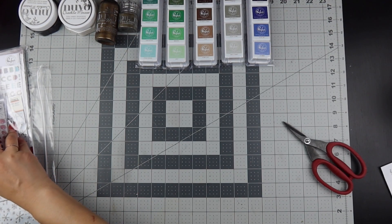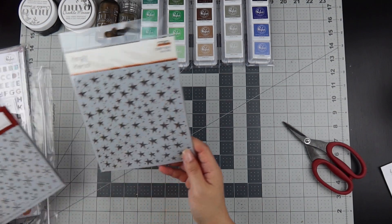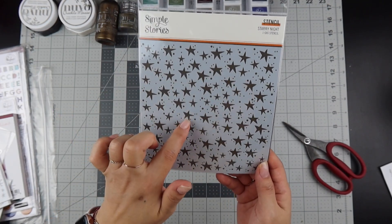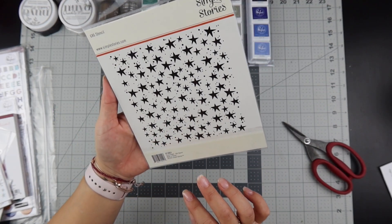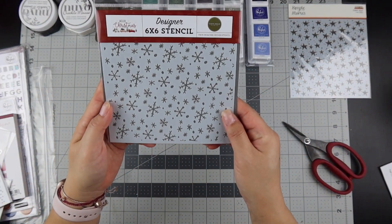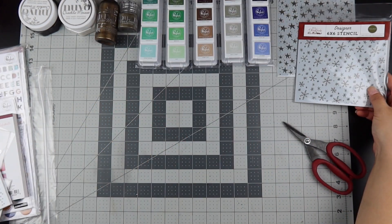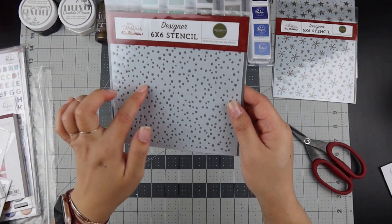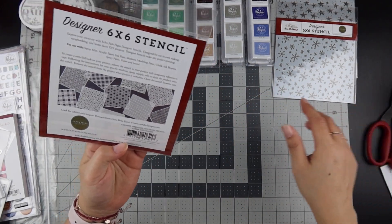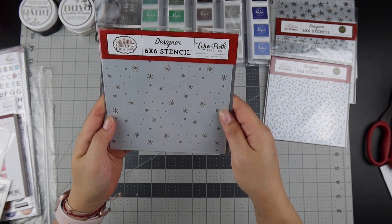I'm really liking mixed media, so I got this Simple Story starry night — I think I can use it for both Halloween and Christmas. I got this snowflakes one by Carta Bella called Hello Christmas — getting ready for December Daily. I also got this Hello Christmas snowflakes, and I'll have all the items linked below. I also got a gingerbread Christmas from Echo Park.